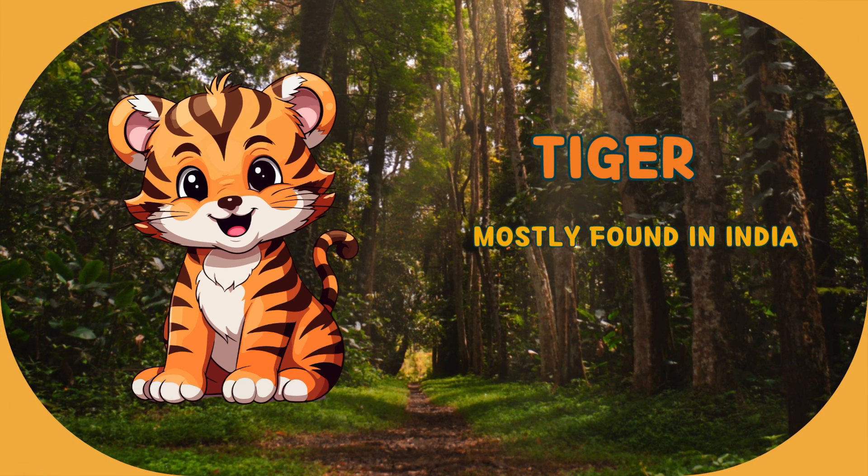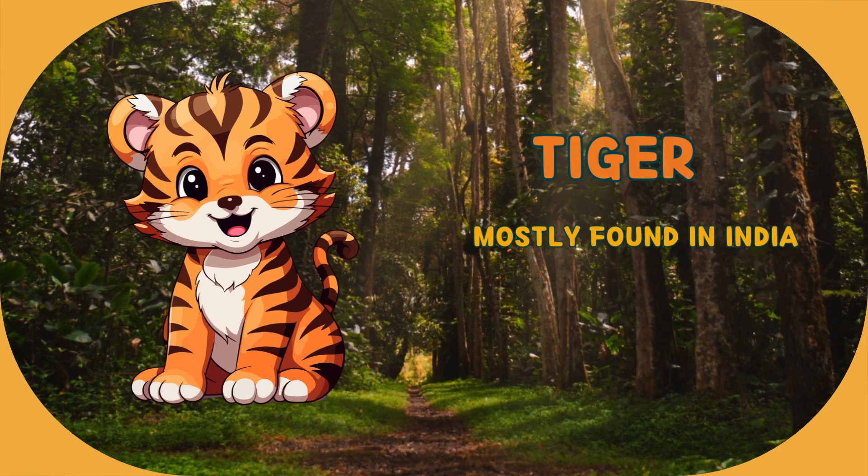This animal is tiger. It's mostly found in India. Let's explore some facts about tiger.